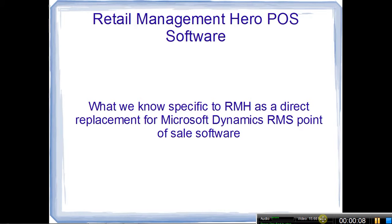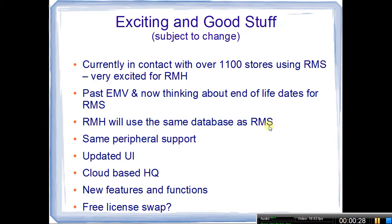Sorry for the slow intro there. I wanted to quickly go over the Retail Management Hero point of sale software, which is kind of going to be a direct replacement for the Microsoft Dynamics RMS point of sale software. I'll just hit some of the highlights, kind of what we know, what we don't know, and then offer some personal advice, because I am really excited about this software.